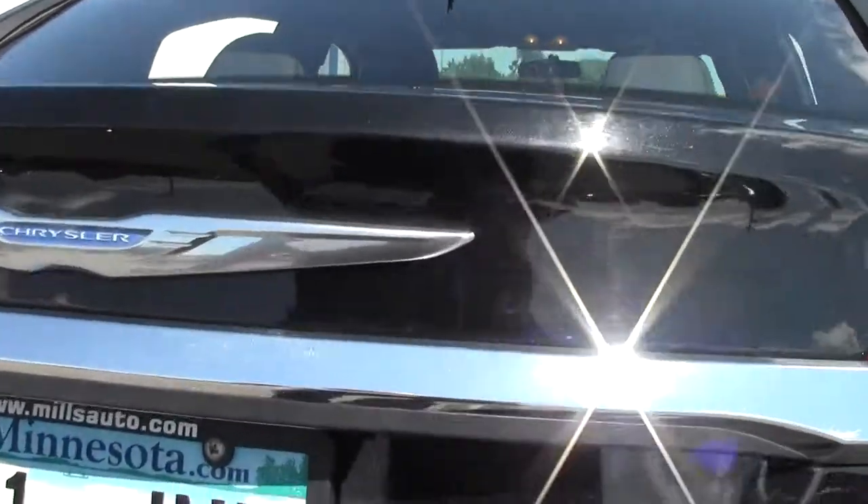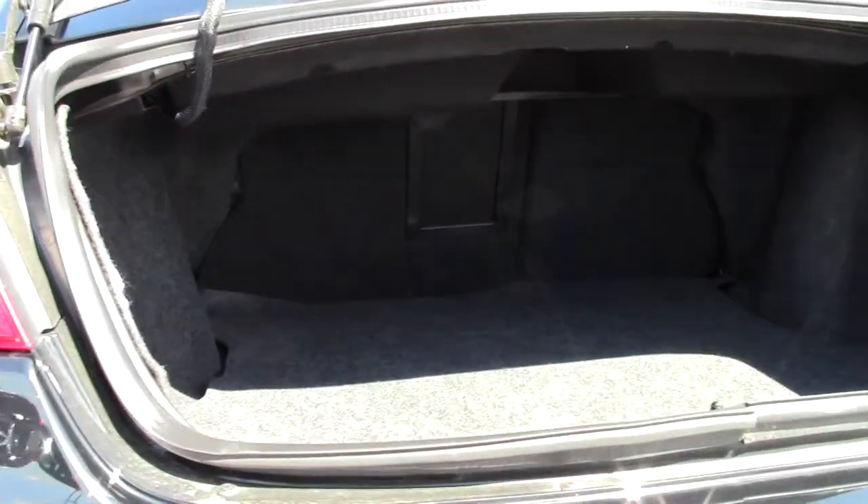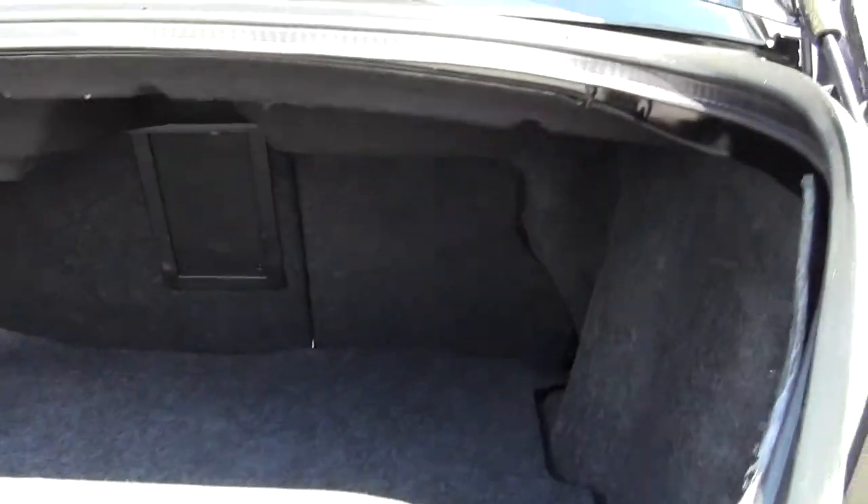And then the trunk space — a generous amount of room there, quite a bit of storage space.